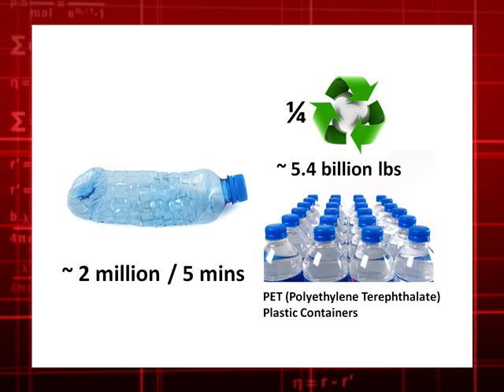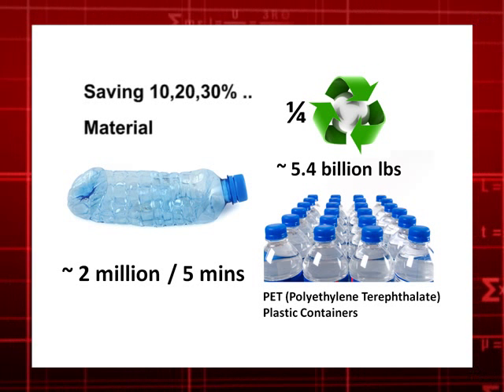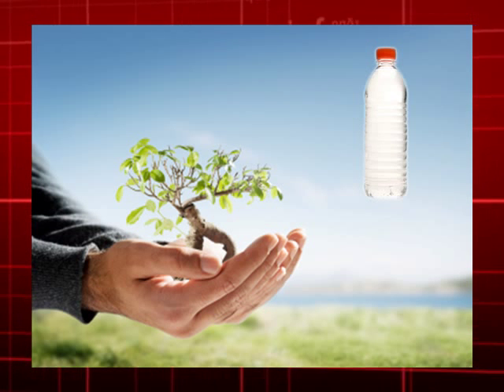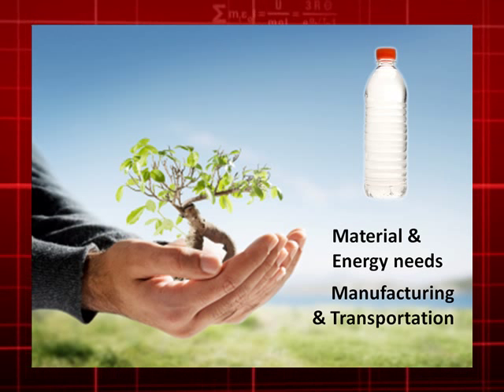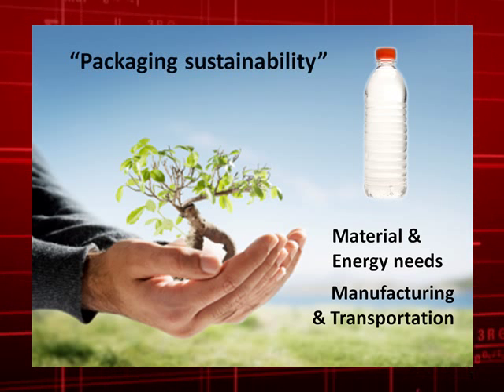When understanding these numbers, it becomes pretty obvious that saving 10, 20, or 30 percent of the material used for packaging will have a major impact on the environment and thus overall packaging costs — from material consumption to energy needs for manufacturing and transportation. In the industry, this is referred to as packaging sustainability.